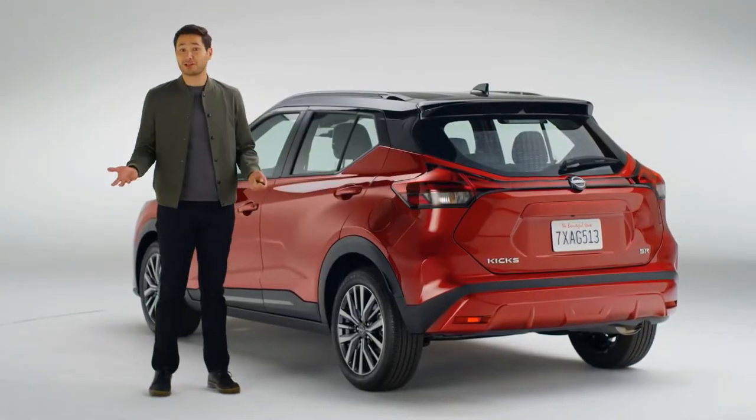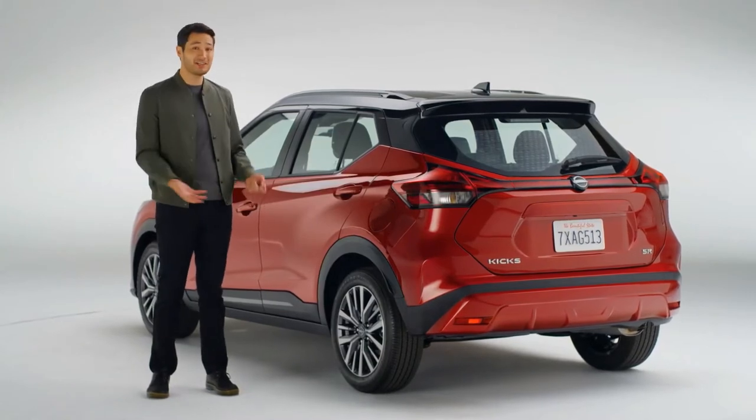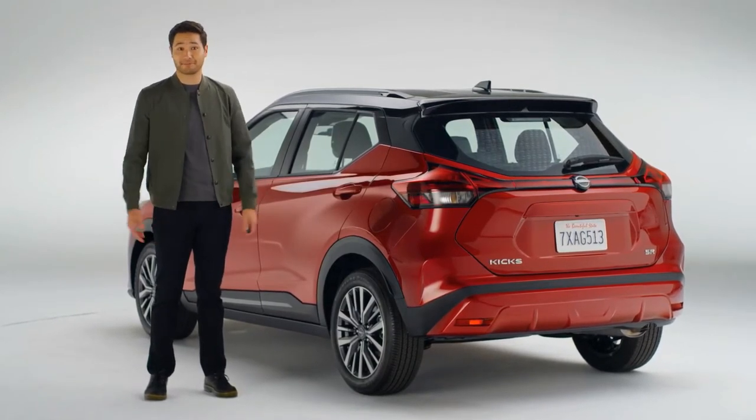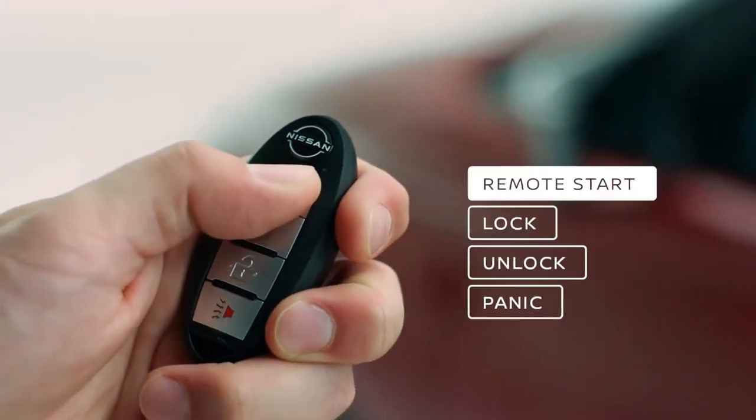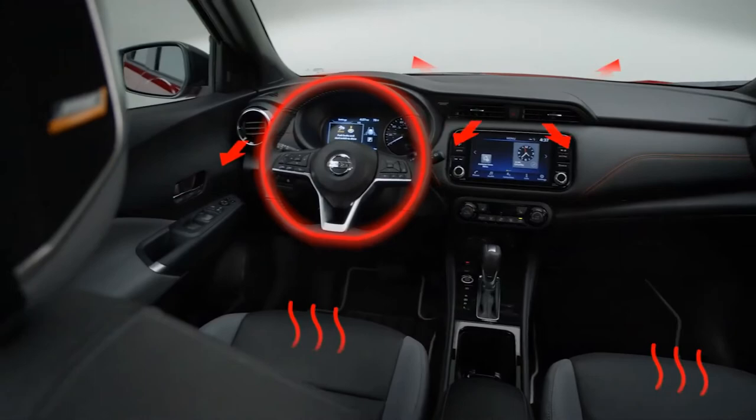Kicks is loaded with tech to make your life easier. Who likes to get into a freezing car on a chilly day? Nobody. With Kicks, you can remote start the engine, and it will even warm up the front seats and steering wheel.